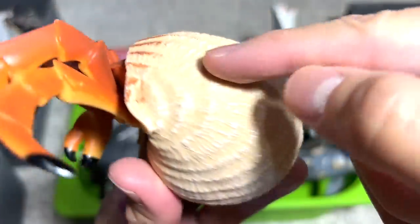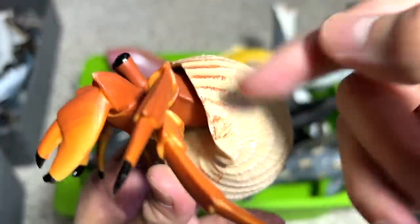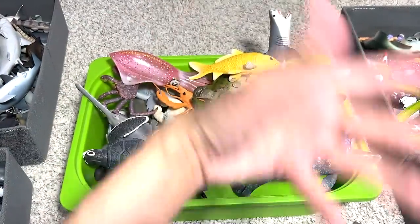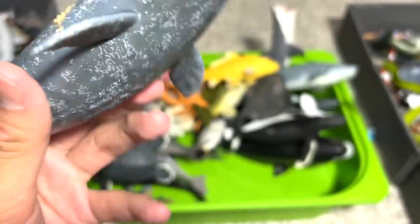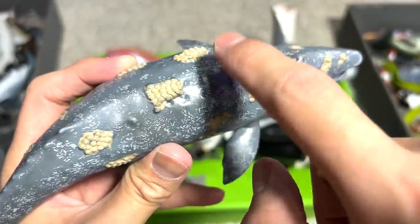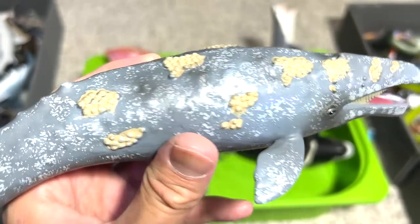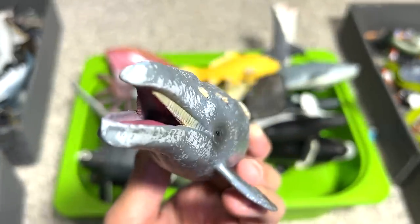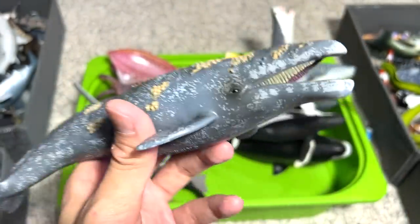Next, we have a hermit crab. This shell doesn't belong to the hermit crab — they are basically shell-less; their back body is very, very soft, so they need to look for shells left over by other sea animals to protect themselves. There's a goliath grouper right here — a huge fish. And this is actually a gray whale. All these little things are known as barnacles, which actually grow on whale bodies and also on ships. They don't really harm the whales, but they do make the whales uncomfortable — so sometimes whales rub their bodies against ships to get rid of the barnacles.